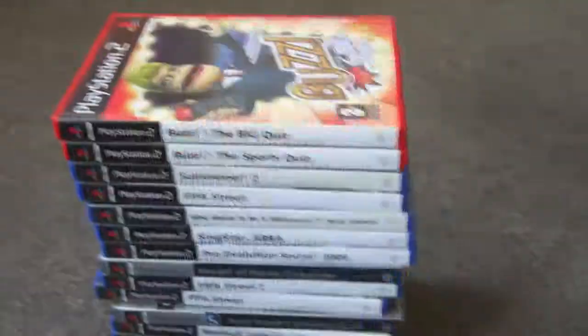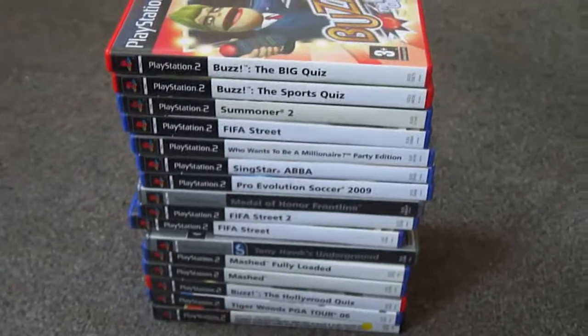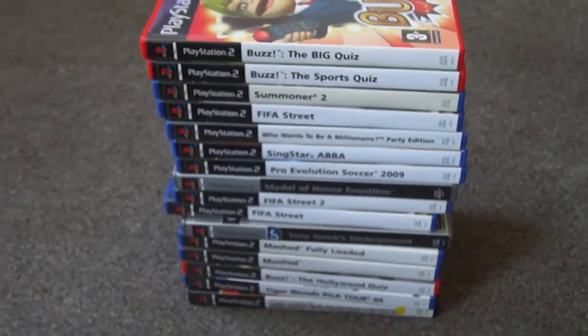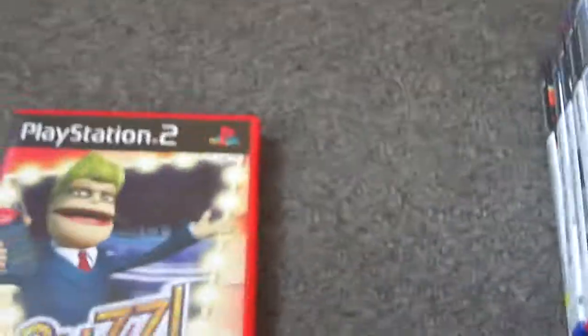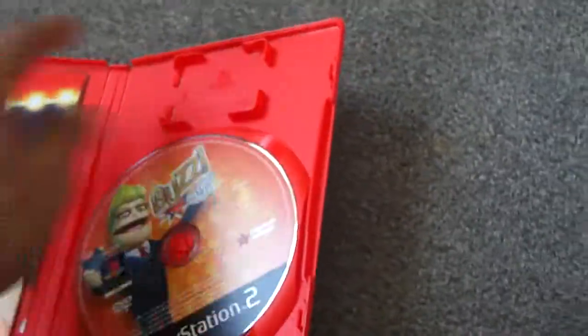I carried on walking and saw a stack of PlayStation games on one table. I walked up and started having a look through, and as soon as I started looking he just said 'all of them for two quid, mate.' So I pulled two quid out of my pocket and gave it to him. Let's go through and see what we got.